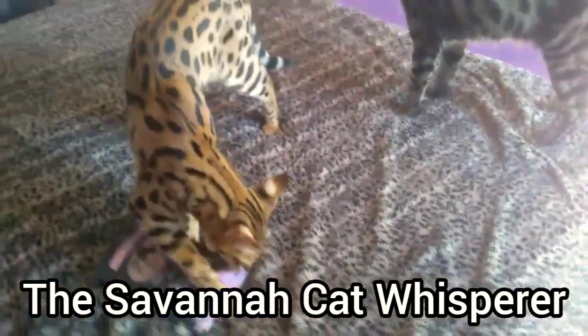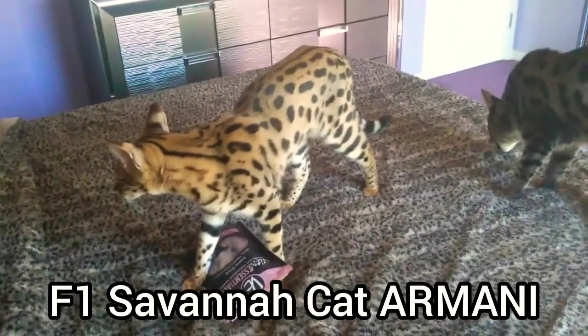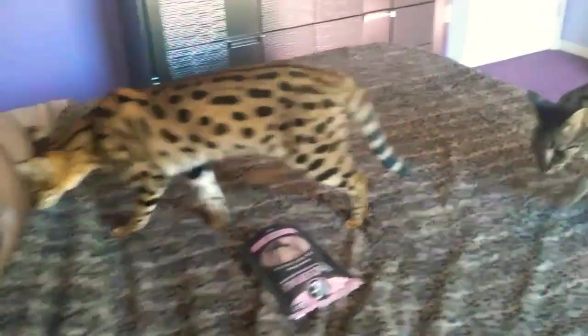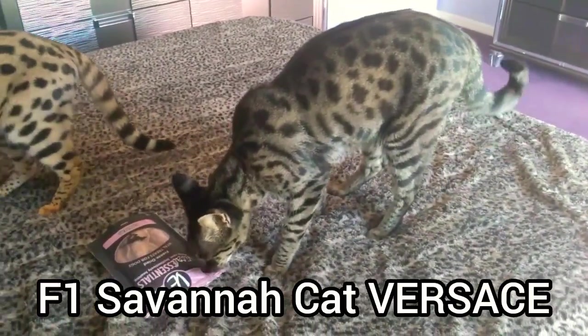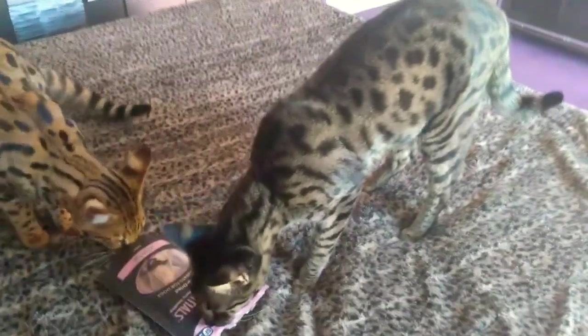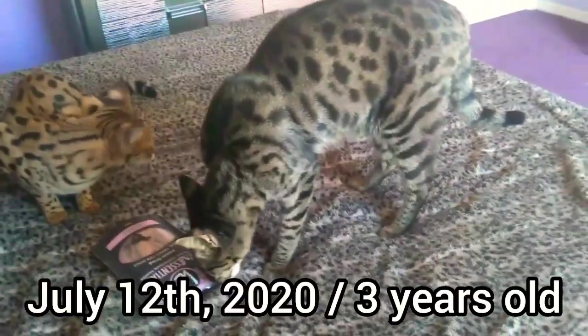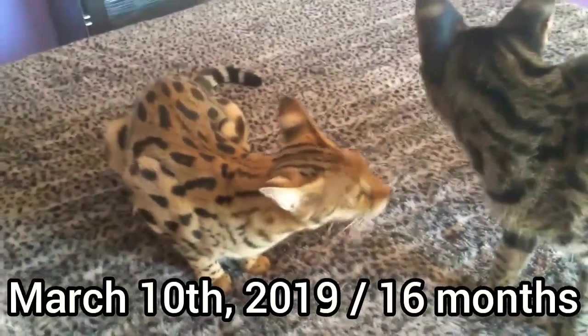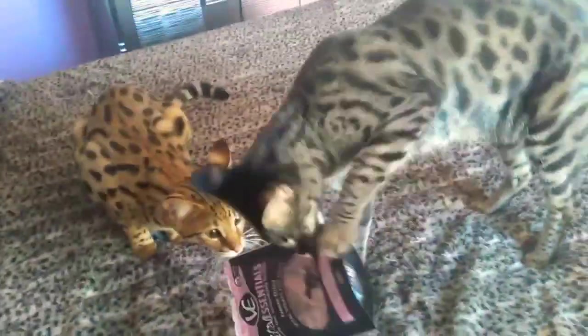Hey guys, I'm Joe. Welcome to my YouTube channel. I'm with F1 Savannah Cat Armani — she's my female Savannah — and I'm with F1 Savannah Cat Versace, he's my male. Versace just had a birthday July 12th, he turned three. And Armani is 16 months, she was born March 10th.